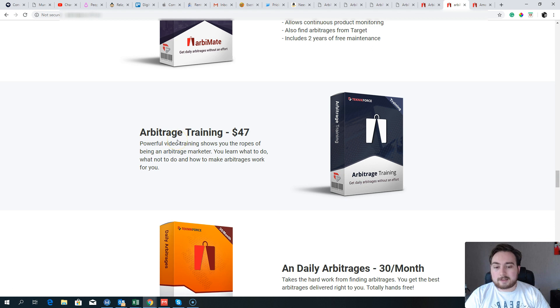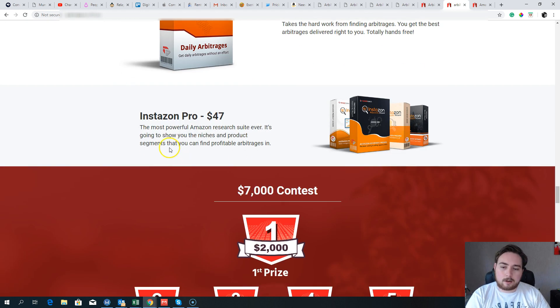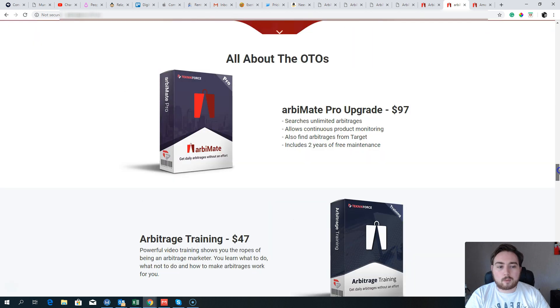Upgrade number two is the Arbitrage Train at $47 one-time — video training showing you the ropes of being an arbitrage marketer: what to do, what not to do, and how to make the system work for you. Then there's Daily Arbitrage at $30 monthly — a done-for-you system where they do all the work and deliver you a list of great products to arbitrage every month, completely hands-free. Finally, there's Instazon Pro at $47, which is an Amazon research suite, but you don't need that upgrade.